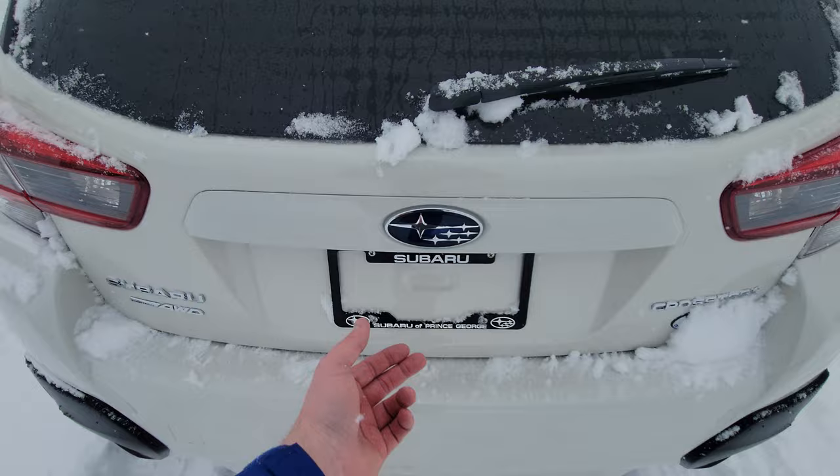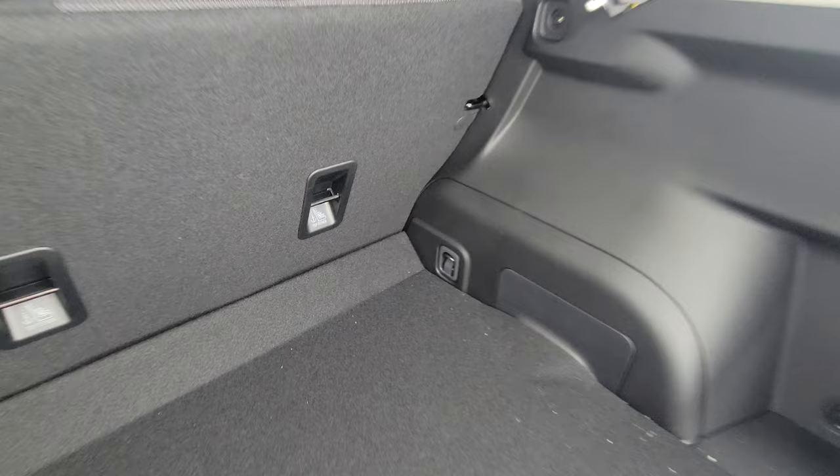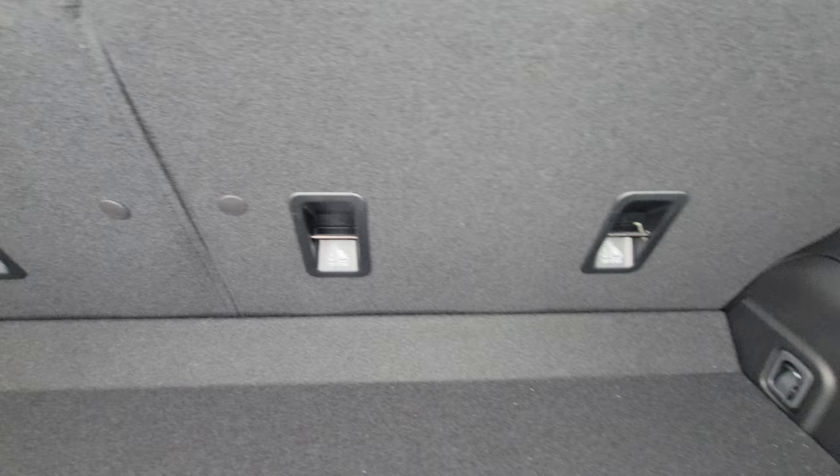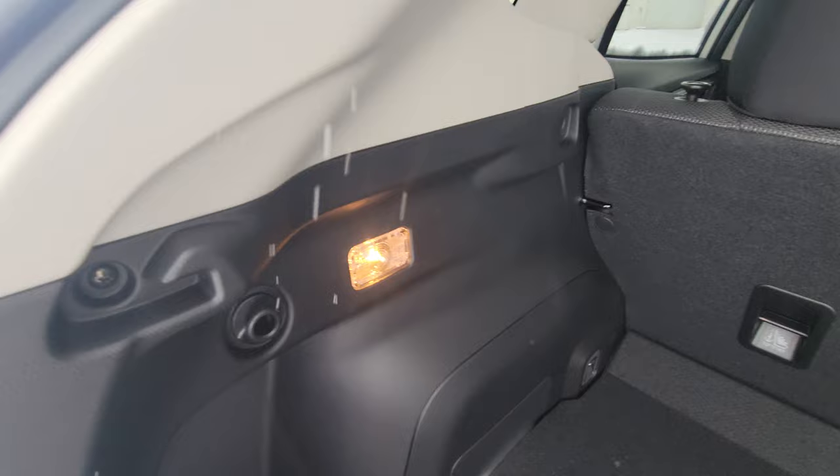In the back of a Crosstrek there's way more room than people expect — it's very tall, very wide, and very deep. You have nice hard physical tie-downs at the rear to secure anything awkward. You have tethers for child seats on the back of the seats, in addition to the LATCH system — the lower anchors and tethers — in the front of the second row seats.